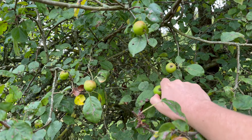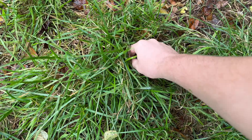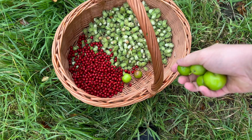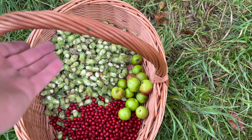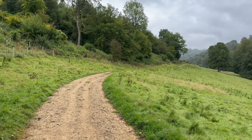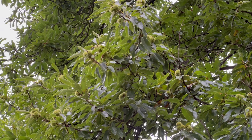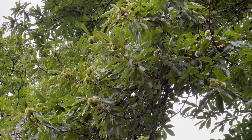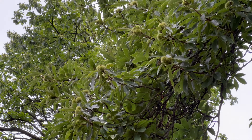Crab apples are much smaller than cultivated apples - these are about as big as they get. I'm also noticing quite a lot of sweet chestnut trees here. They're not ready yet - they'll be ripe in about a month's time, but it's a good reminder to come back here to collect sweet chestnuts, one of my favourite harvests.